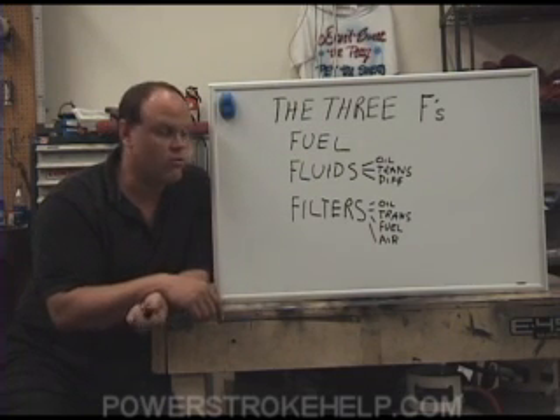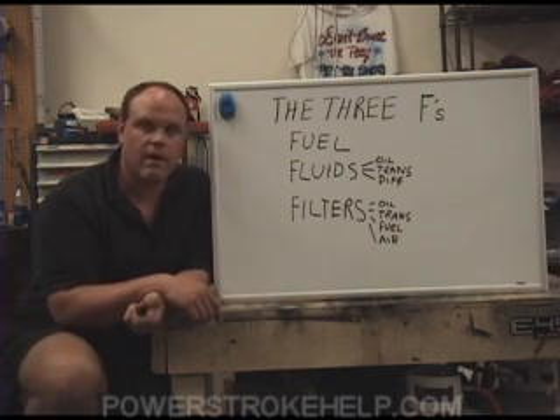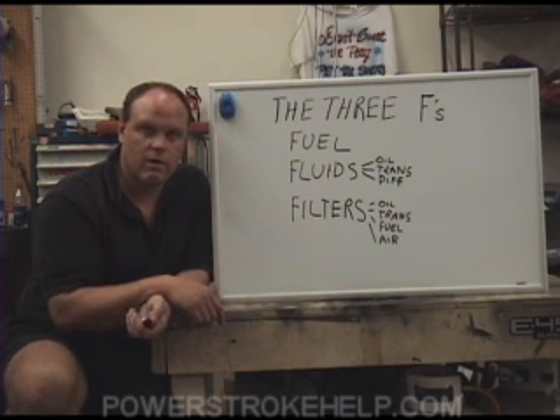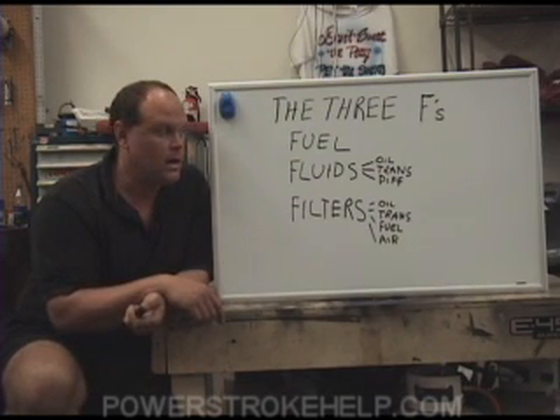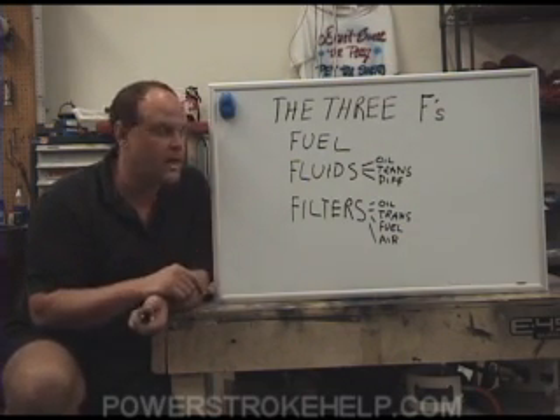I have customers with transmissions approaching 300,000 miles — still the original transmission. The owner serviced the transmission as he should, and he pulls a horse trailer everywhere he goes. The key to transmission life is changing the fluid, and there's a whole lecture devoted to that.